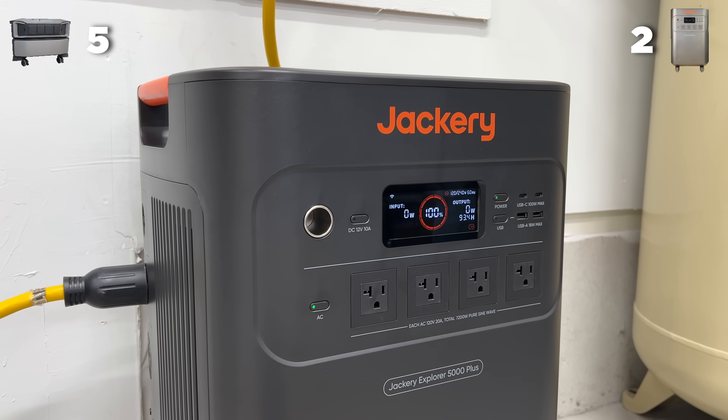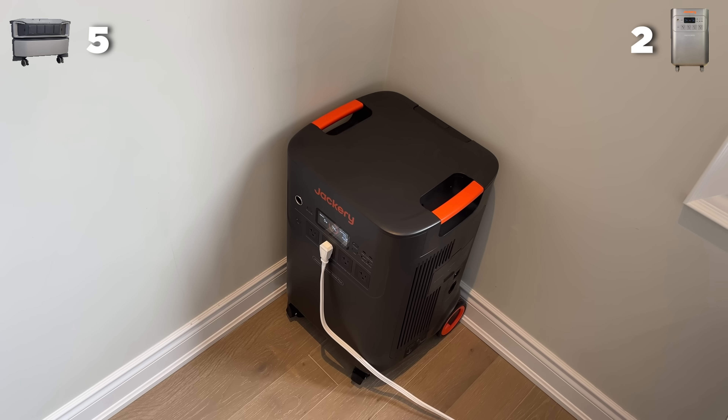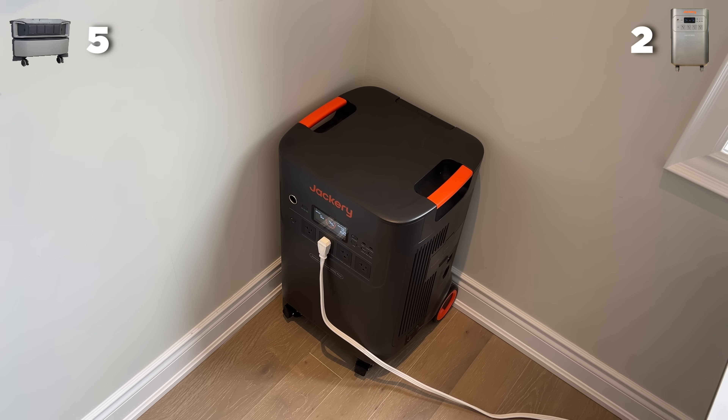The screen works great on both. EcoFlow's is much cooler to look at, but honestly they both do the exact same thing. And when it comes to UPS, both of them work fine. So overall, for the functionality point, we're giving it to Jackery.